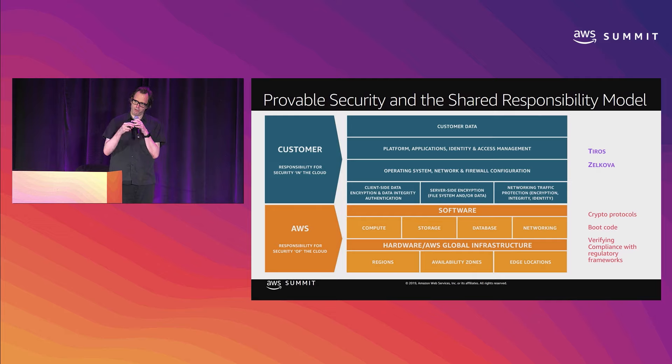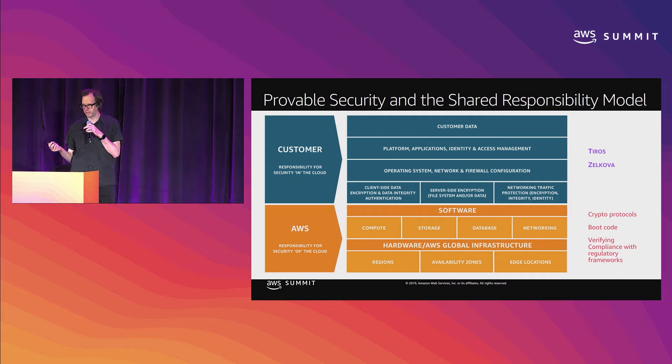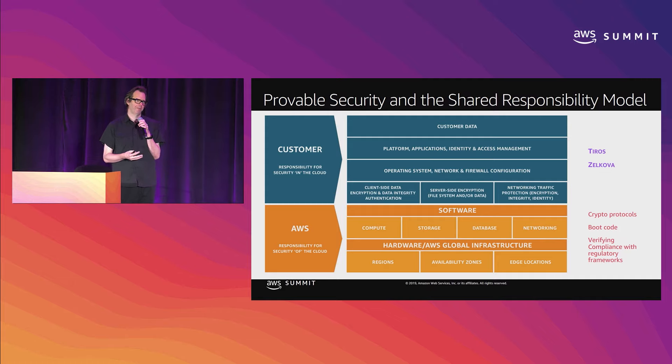We work on tools both that are customer-facing and also internal. Customer-facing, we have a couple of tools: one called Tiros, one called Zelkova that's going to be mentioned today. Those power a number of features in AWS services — S3's block public access, Inspector's network reachability analysis, IoT Device Defender, and Config Rules has a number of Zelkova-based managed rules. These are engines that use mathematical logic to reason about networks and policies. Below the line of the shared security model, we're also doing proofs about crypto, virtualization, storage — proving properties related to security, durability, and using these tools to reduce our internal costs for compliance audit.